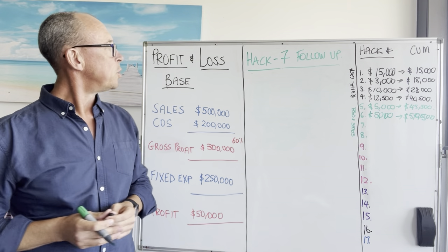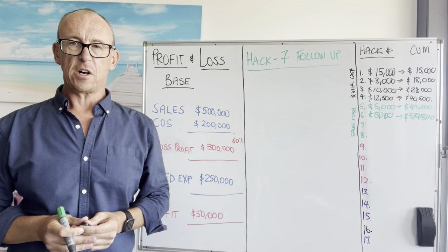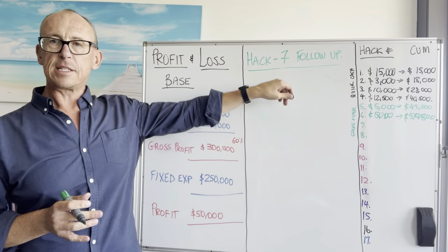Greetings everyone, we're up to hack number seven. So far we've found an extra $50,500. Now we're going to talk about hack number seven on your profit and loss, which is follow-ups.